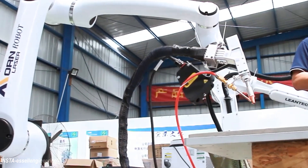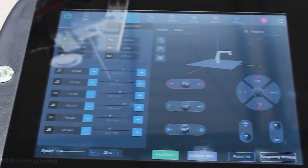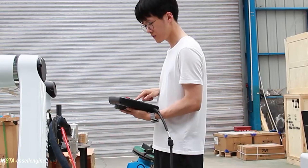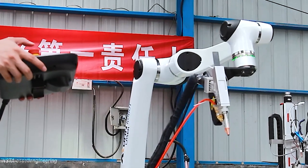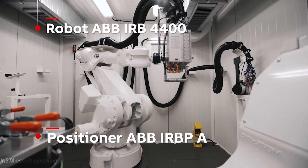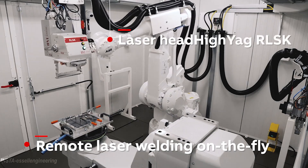Robotic laser welding is also used in applications that have limited access to the part. Laser welding robots, unlike traditional welding robots, do not actually need to touch the part. Some laser welding robots can weld from over a foot away from the part, making accessing hard-to-reach areas much easier.